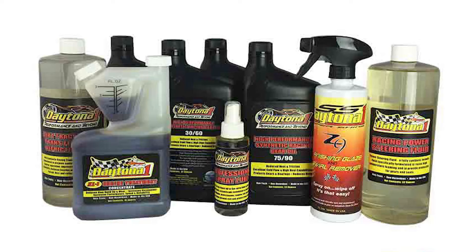And then also for the next four weeks, each week we will choose our favorite video to also win our Daytona One Go Fast De-Frictionator Kit, where it has a variety of all kinds of products.